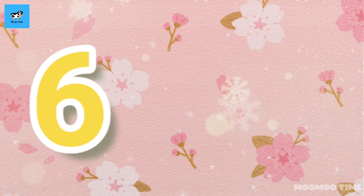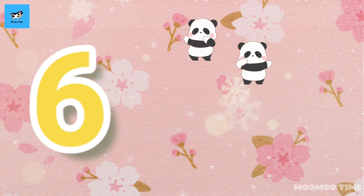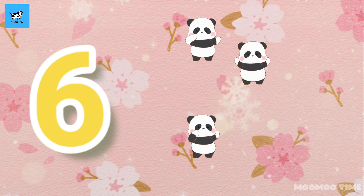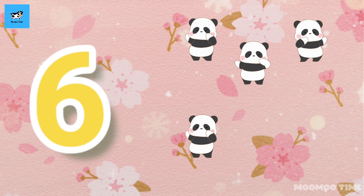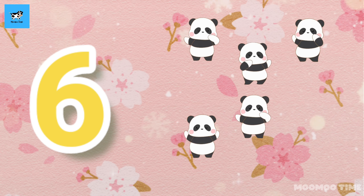6. Count with me, one, two, three, four, five, six. 6 pandas.